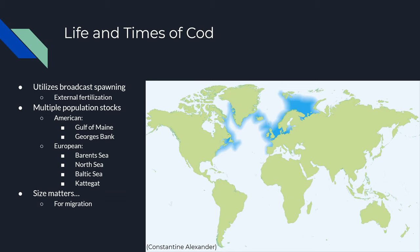Atlantic Cod have a relatively expansive natural range, notably in the northern hemisphere due to their appreciation of colder waters. This is due in part to the phenomenon of broadcast spawning, during which both sperm and egg are dispersed throughout the deep waters of the Atlantic Ocean — a method of external fertilization commonly practiced across aquatic invertebrates. Each population of cod is commonly referred to as a stock, and different stock regions can be seen in the diagram shown, including the Northeast Arctic Cod above Russia and Norway, as well as along the Northeastern American seaboard.